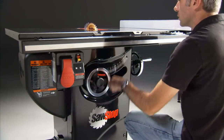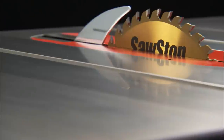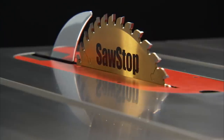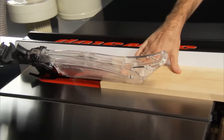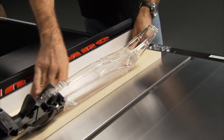The Professional Cabinet Saw's true vertical gas-assisted elevation system makes raising and lowering the blade a breeze. The trunnions and motor are perfectly balanced for precise tilt adjustments, providing consistent and precise blade alignment at all elevations. Not only does this improve the accuracy of your cuts, it also reduces the risk of binding and kickback.